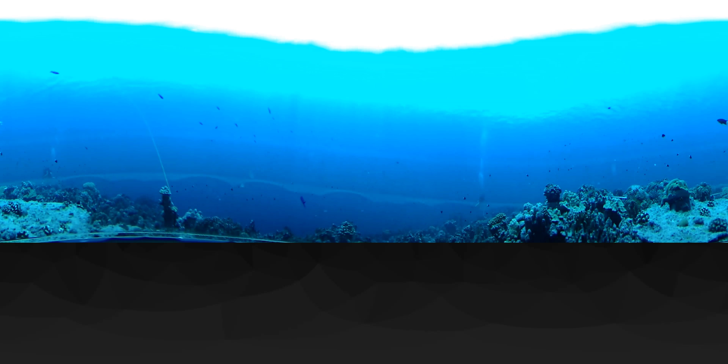Welcome to the coral reefs of Abaiang Atoll in the Republic of Kiribati. We shot this video in 2018 at about 10 meters depth in the northern part of the atoll. We were there conducting surveys to study how the reefs are changing over time, and we were trying to understand whether those changes in the reef are affecting the reef's ability to protect shorelines from waves and from rising seas.